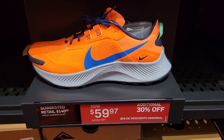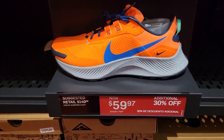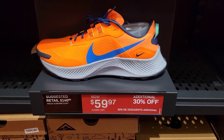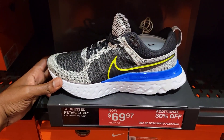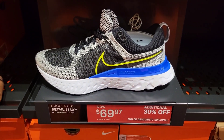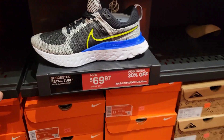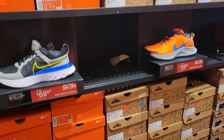$59 with an additional 30% off — we might have to consider this. This is a pretty dope find right here. These over here too — the Nike React Infinity Run Flyknit 2, $69 with an additional 30% off. You can't go wrong with that. And both of those are some pretty good arbitrage finds too.